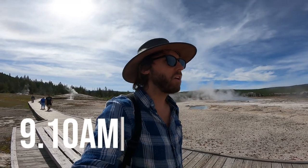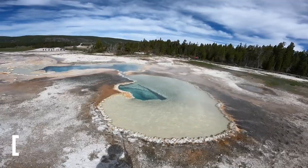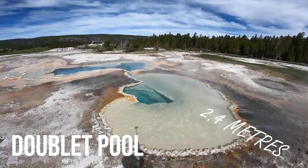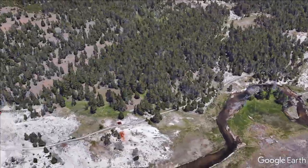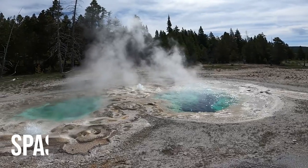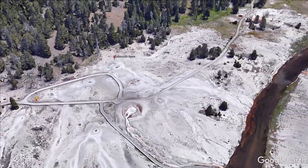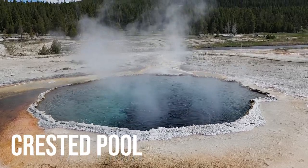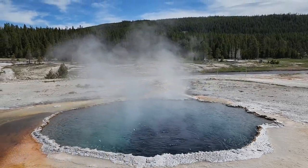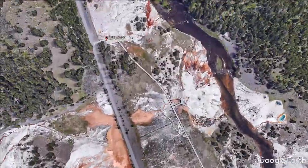We got there about nine o'clock and it wasn't that busy on a Thursday. Some of the highlights along this boardwalk include Doublet Pool, which is eight feet deep and its temperatures are around 194 Fahrenheit, which is about 90 degrees Celsius. Spasmodic Geyser can have eruptions coming from both pools that can be up to 15 feet high. Next pool we recommend is Crested Pool, which looks like an incredibly tempting spa, but I'd give jumping in a miss as its extreme heat prevents most bacterial growth, resulting in exceptionally clear blue water.